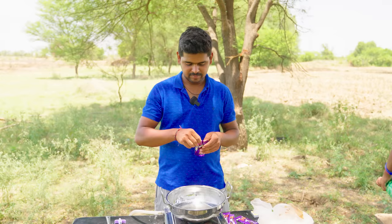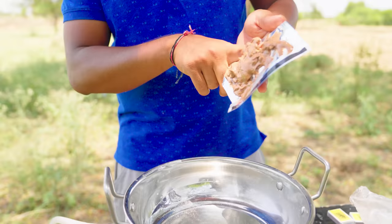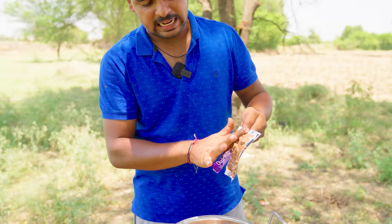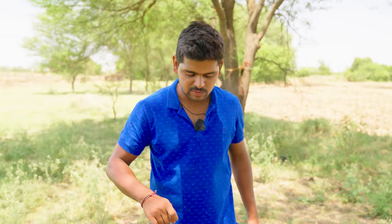We will melt the chocolate. We will try it in the cooking video, we will try it in the camping video. We will try something different. We have to try a lot of chocolate with dairy milk — we will try it like this.